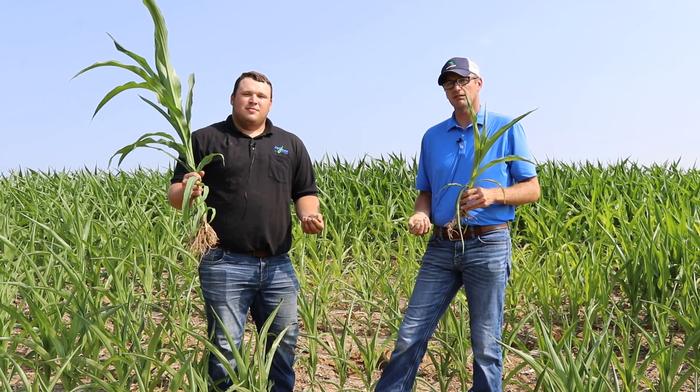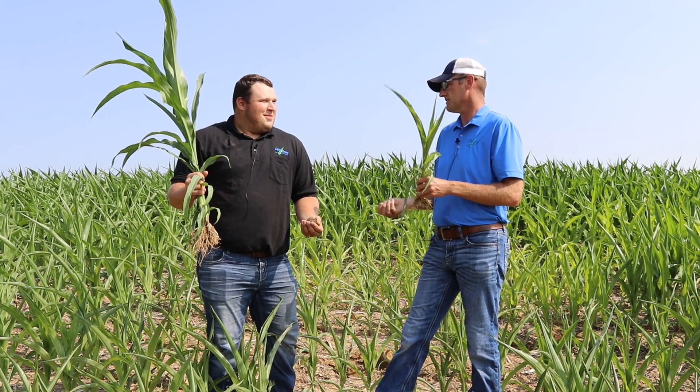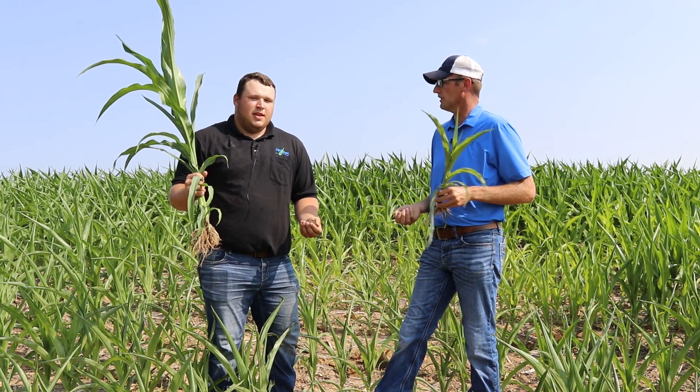Hi, my name is Jake Vossenkemper, director of agronomy and research here at Look & Grow, and today we have a special guest with us. The guest is Ryan Parchert. Ryan, why don't you tell a little bit about yourself, where you're from, what you do here at Look & Grow.